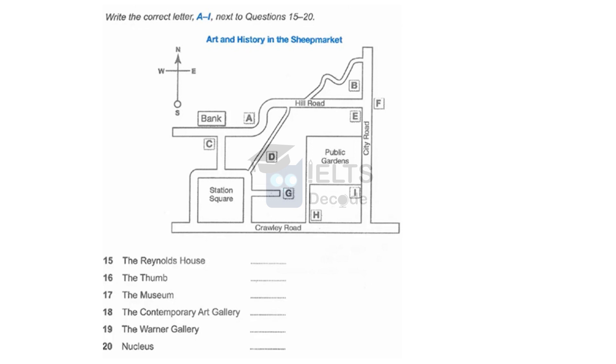The museum's got a particularly fine collection of New Zealand landscapes. It's on the east side of the Sheep Market, on City Road. It's on the other side of the road from the public gardens, immediately facing the junction with Hill Road.